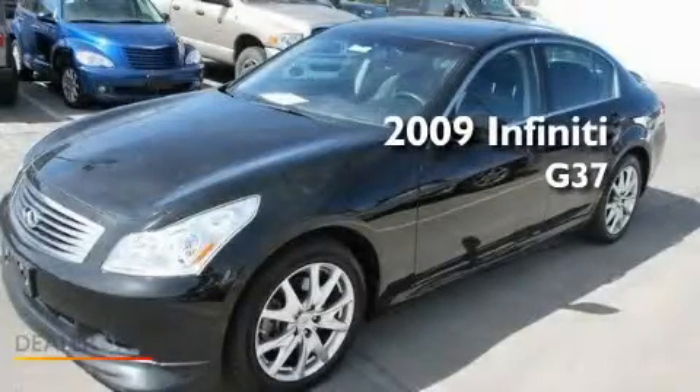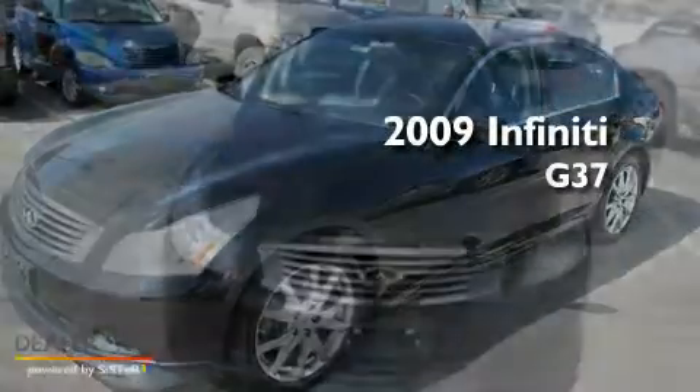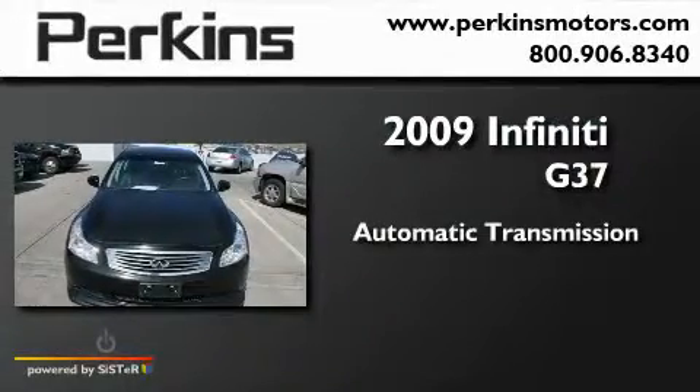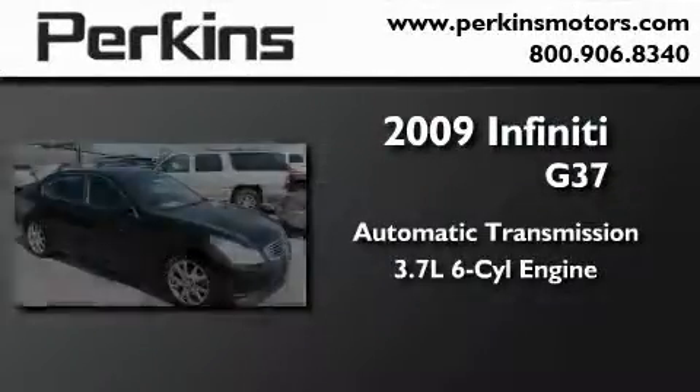This is a 2009 Infiniti G37. This car has an automatic transmission, a six-cylinder engine, and all-wheel drive.